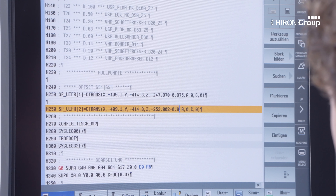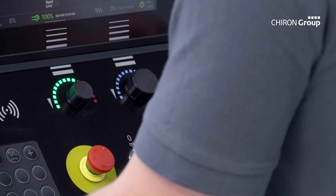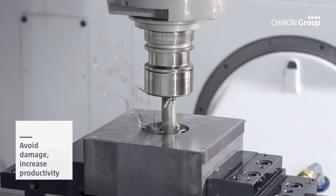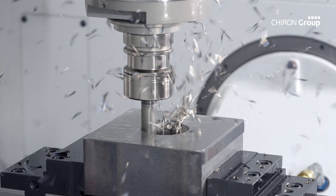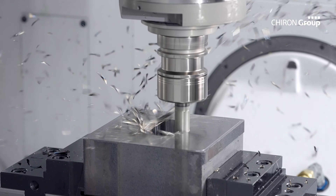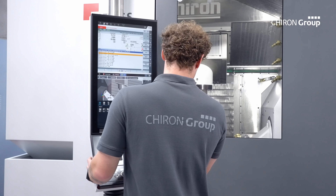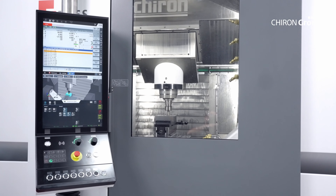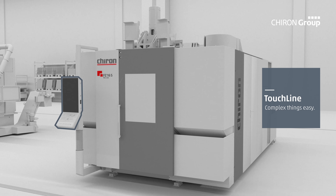SmartLine — digital systems for the future of manufacturing. More and more fields of industry are turning towards digitalization in their production methods. Not only do digital systems facilitate greater efficiency, they also increase availability and productivity. With SmartLine, a comprehensive portfolio of digital systems from the CHIRON Group harnesses this potential and adds real, lasting value.